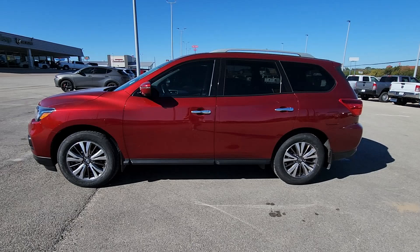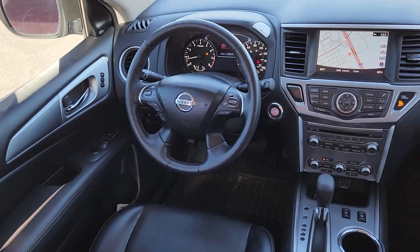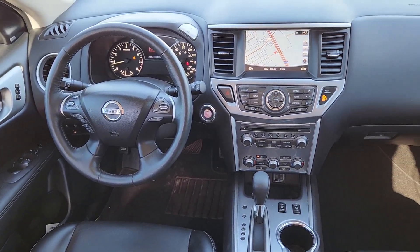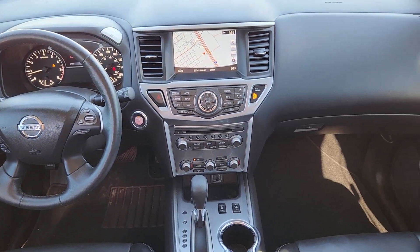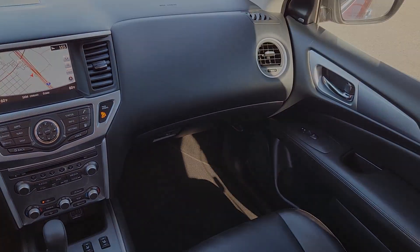These are just some of the great options this vehicle comes with: heated steering wheel, navigation system, keyless entry, satellite radio, premium sound system, power liftgate, fog lamps, heated mirrors, heated rear seat, and power passenger seat.